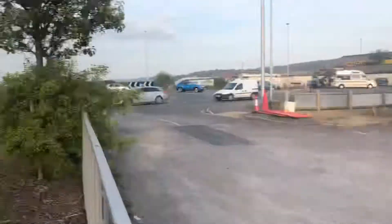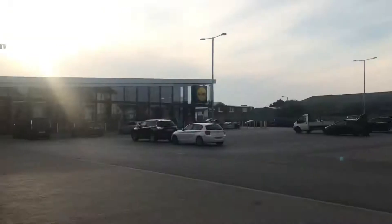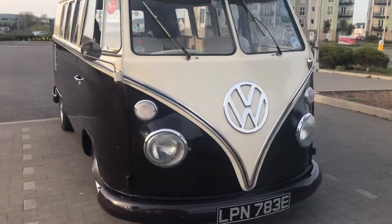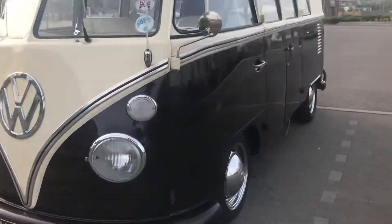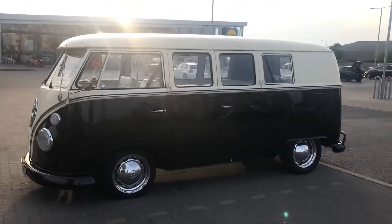Gonna do a video. So I'm at Geo's Football, also at Lidl. I haven't hardly driven this anywhere yet, so I thought I'd do a quick walk around video of Miss Splitty.